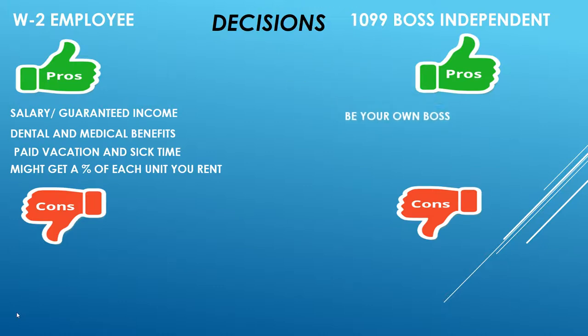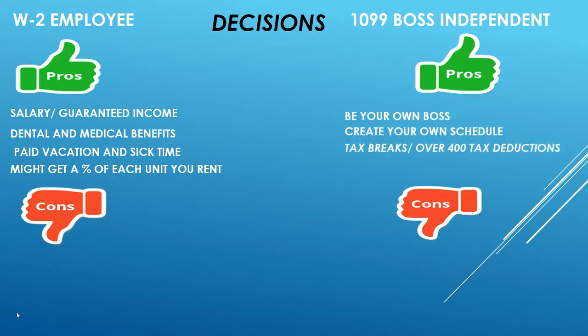The pros of being a 1099 employee are that you're your own boss, you create your own hours, you work for yourself, you get tax breaks and over 400 tax deductions, and the income is unlimited. As an independent contractor, you can lease and rent houses for anybody — the sky is the limit.